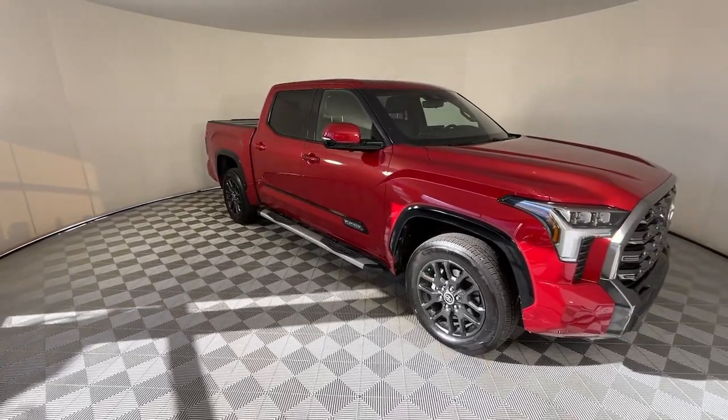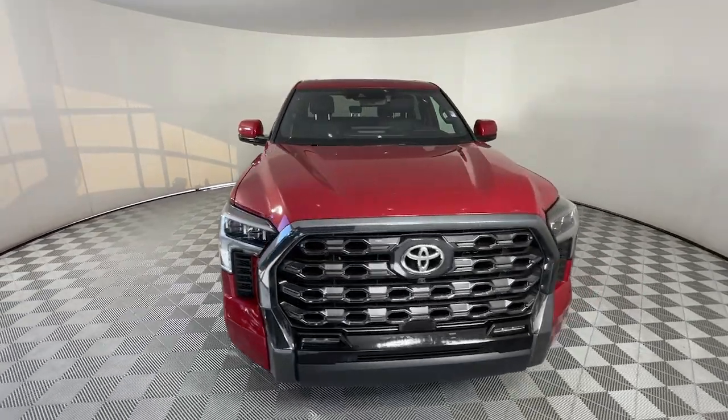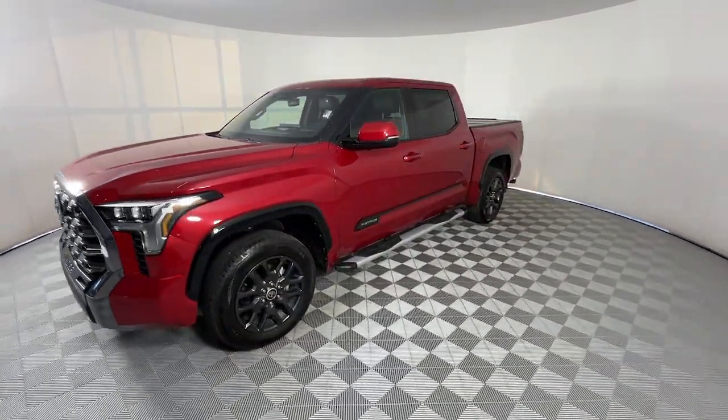This could be the car for you. The 2023 Toyota Tundra, with less than 15,000 miles on the odometer — this vehicle stands out from the rest.